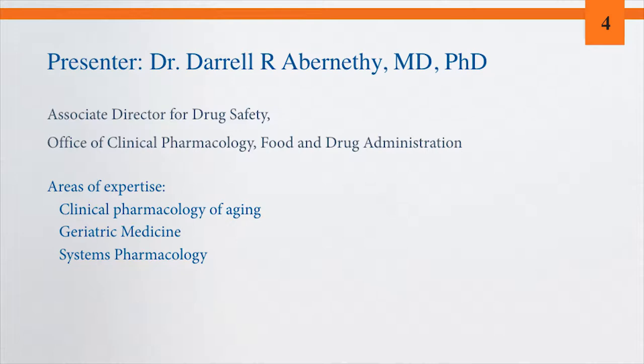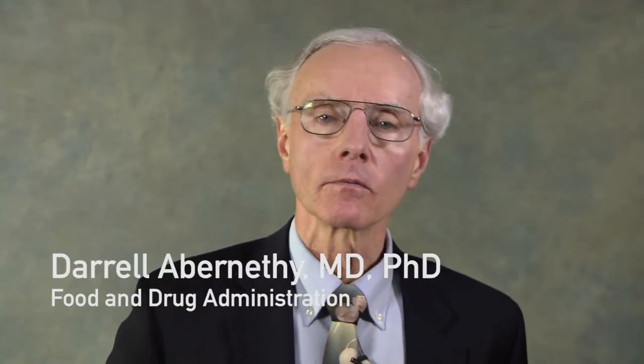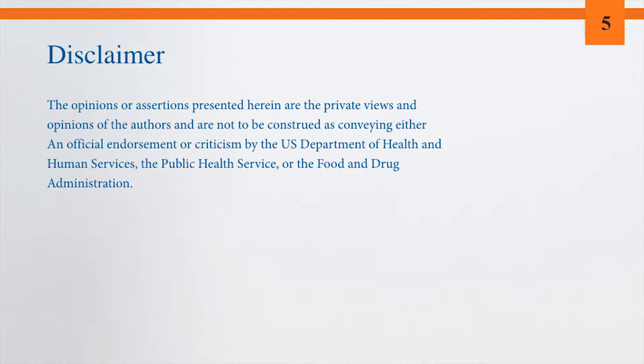Hello, I'm Daryl Abernathy. I currently work at the Food and Drug Administration; however, I spent an entire career working in the area of the clinical pharmacology of aging — that is, the use and the effects of drugs in older individuals. That's what we'll be talking about today.